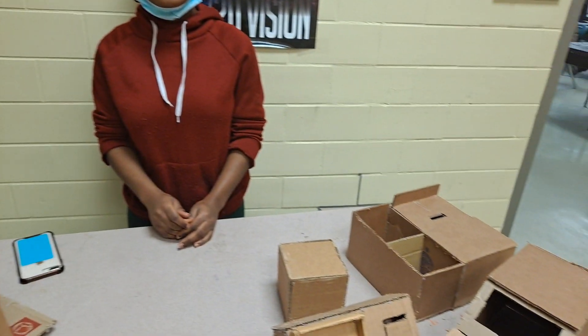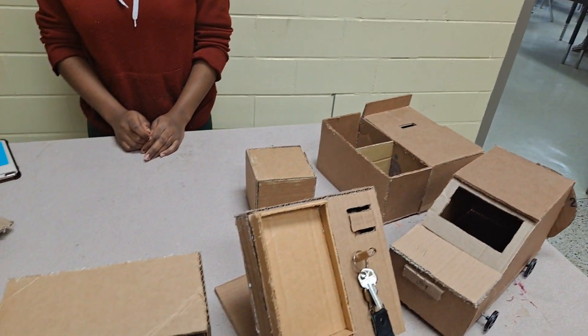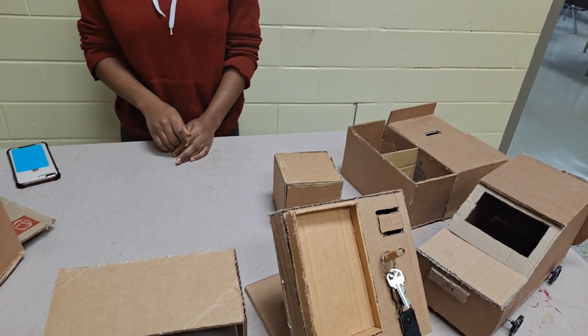I found out about GHP from my teacher, Mr. Broderick, who told me about it. It was a great chance to express my talents in engineering. It allows me to expand my skills in engineering and technology, and because it's very competitive, I can learn from other students in the same competition and learn how to do new things.